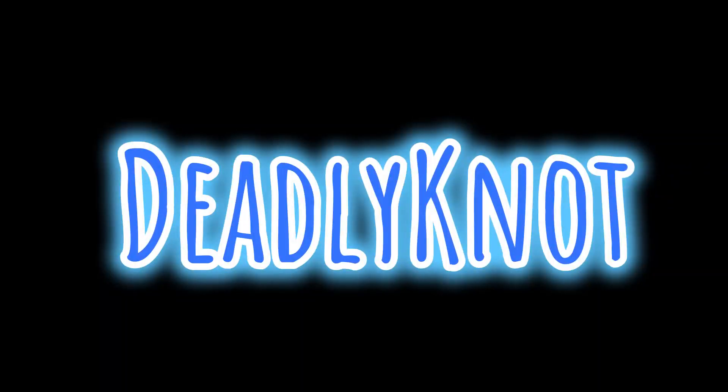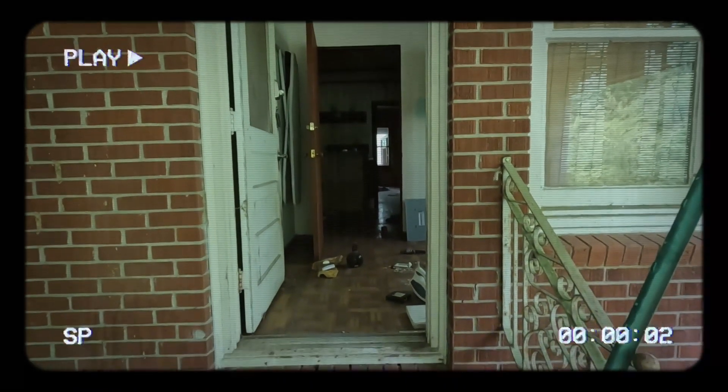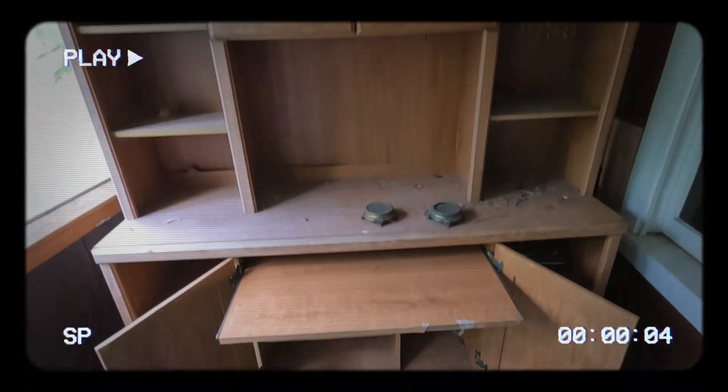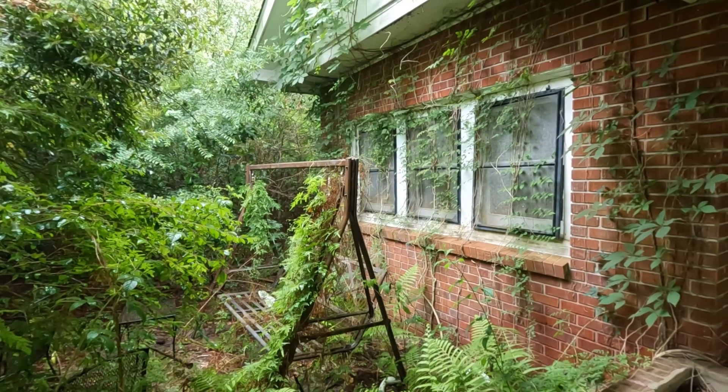So I'm back in Louisiana and we're gonna go check out this abandoned house in the woods while it rains.